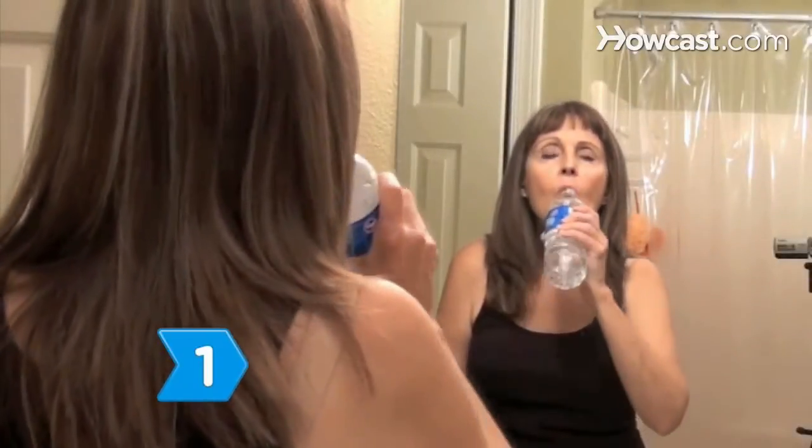Step 1. Consider switching from migraine medicine with valproic acid, which can make you eat more, to other migraine medicines that are less likely to increase your appetite, such as sumatriptan.